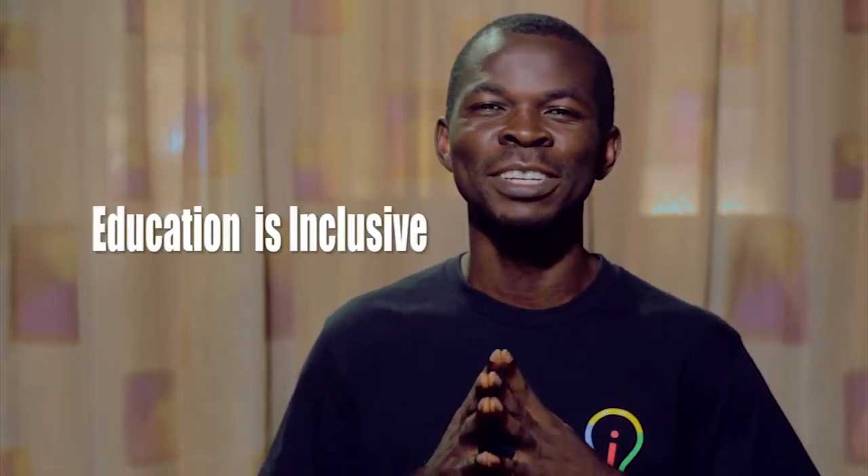My name is John Okewole. Digital technology, like every other emerging technology, has provided ways to use science and technology to better life, and education is inclusive.